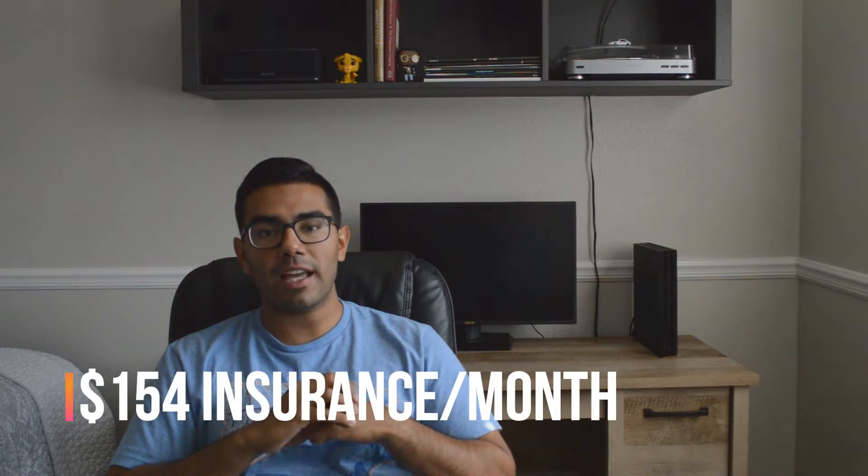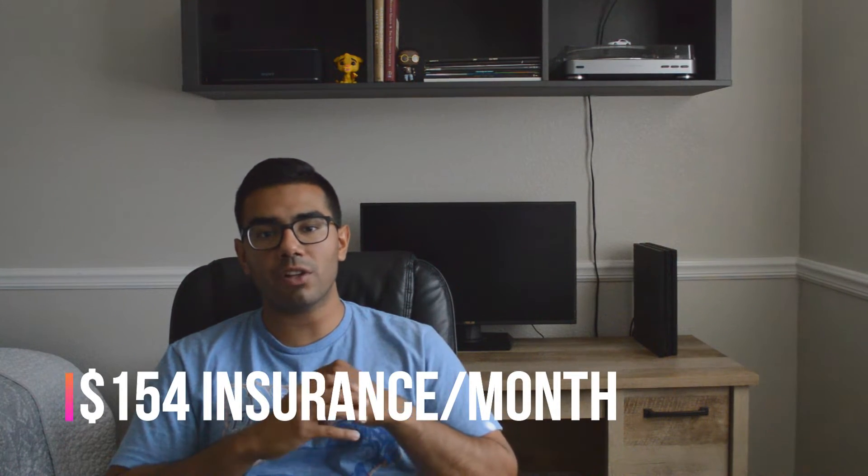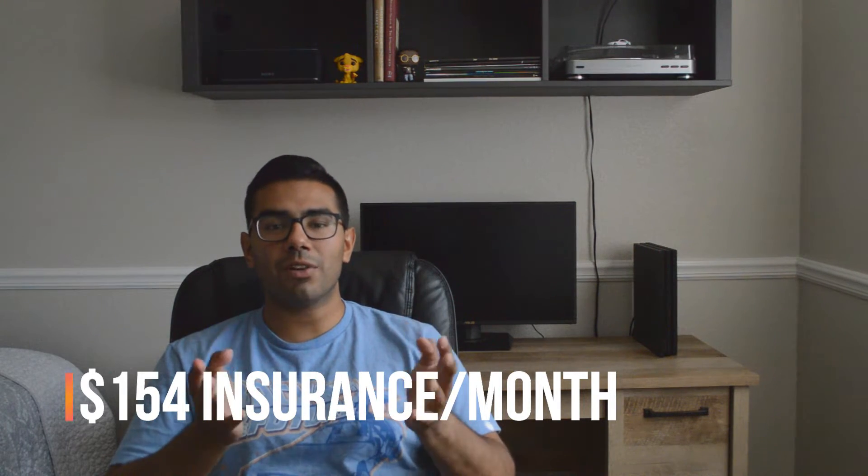The monthly payment isn't the only expense — there's also insurance and gas. I currently pay $77 a paycheck for insurance, which comes out to $154 a month. That's actually a great deal. I am under my parents' insurance, and they've had a great driving history — in 24 years they've had maybe one ticket and no accidents — so that definitely helps me secure that low insurance rate.